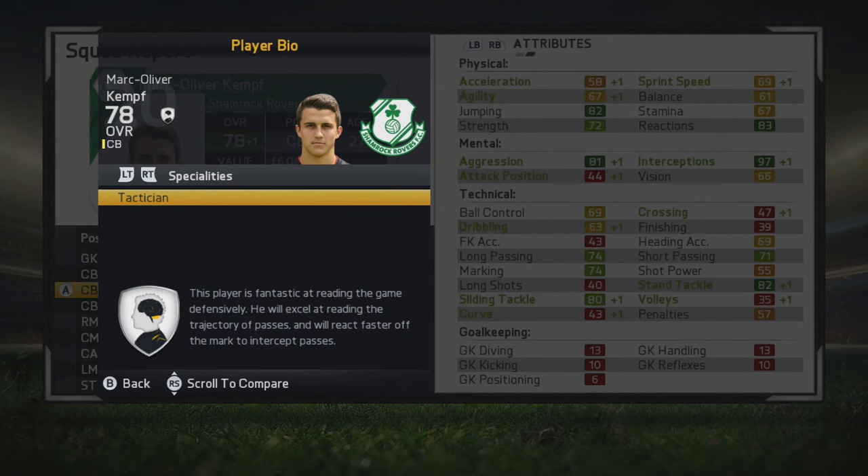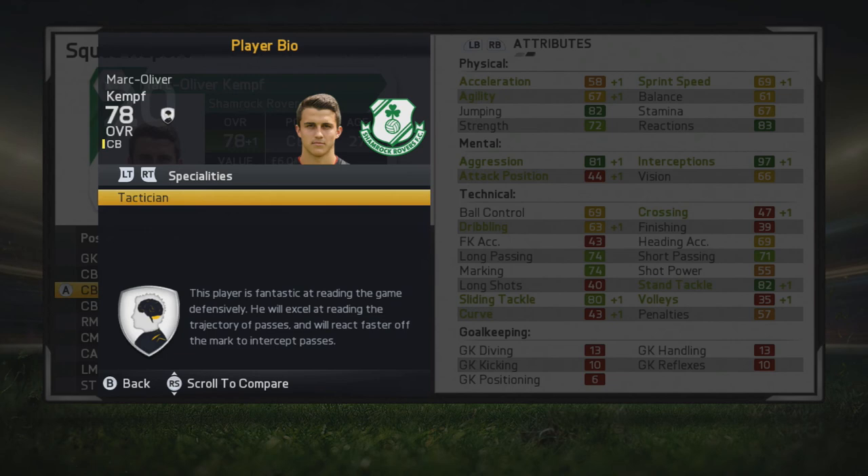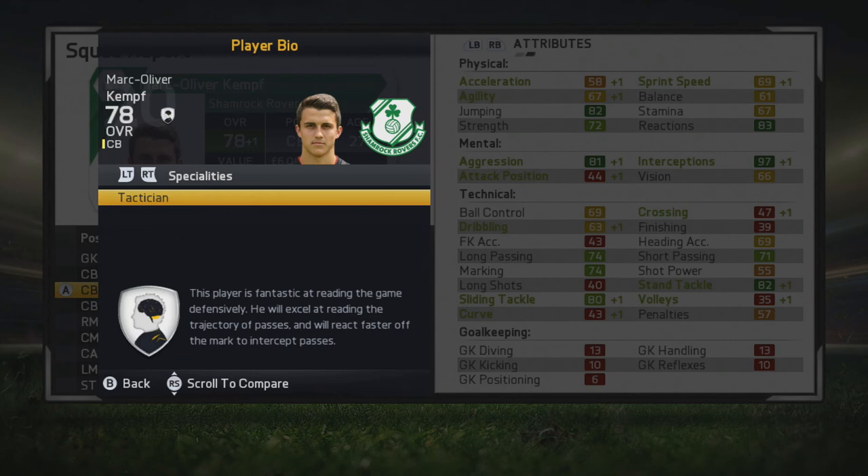He's 6 foot 1, center back, left footed. He has the Tactician specialty — excels at reading the trajectory of passes and will react faster to intercept passes. That's a great specialty to have in this game and it definitely makes him very valuable. I believe he's a fairly new signing to Freiburg — it's his first season — so definitely look out for him in the transfer window because he looks like a very solid center back who'll do great tactically for any side.